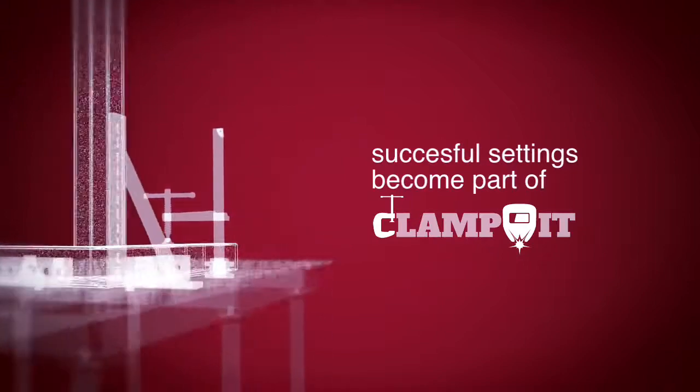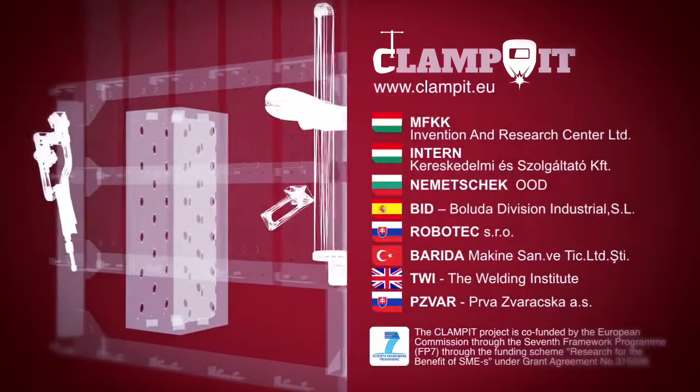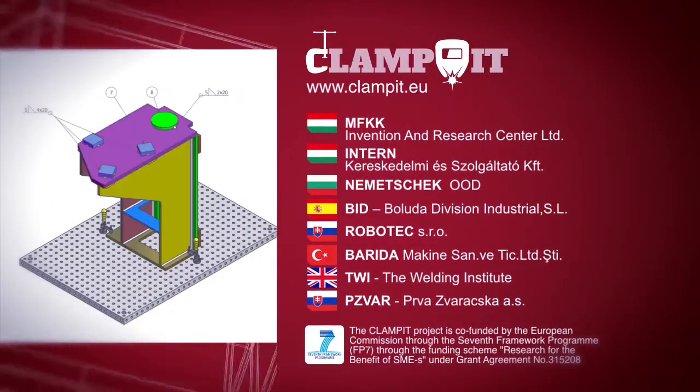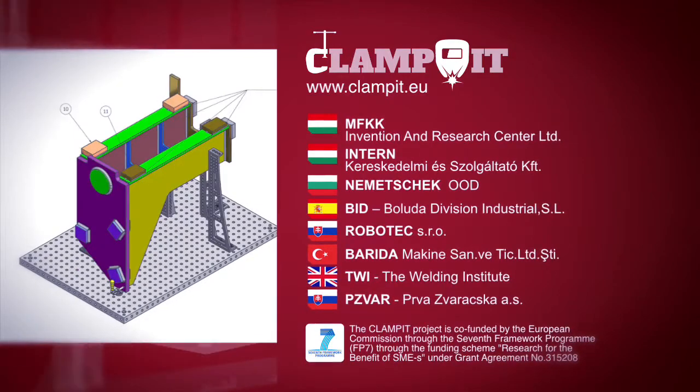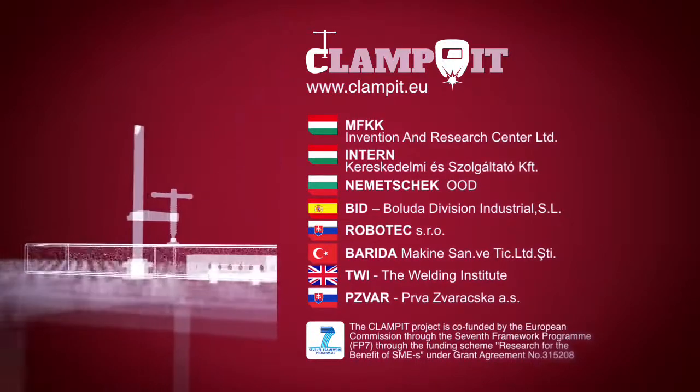Successful settings would also become part of Clampit's database to be reused whenever applicable. Clampit would help significantly increase efficiency by allowing every step to be tightly monitored while making the process quicker and more flexible, ensuring higher quality with less investment even for small batch production.